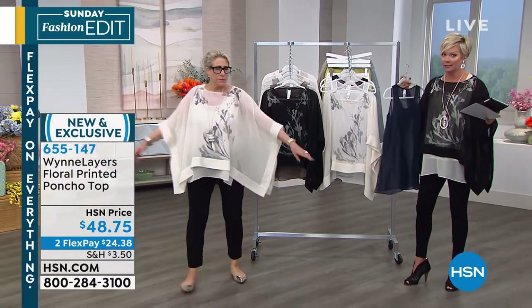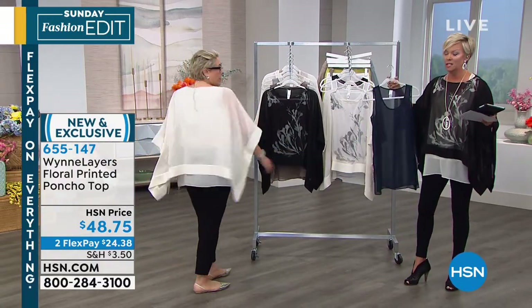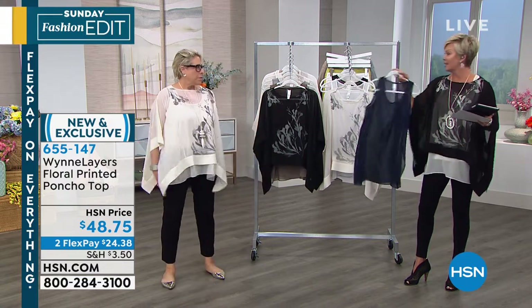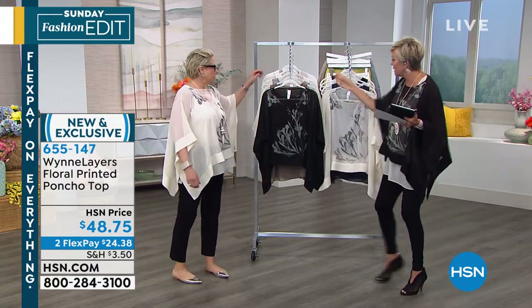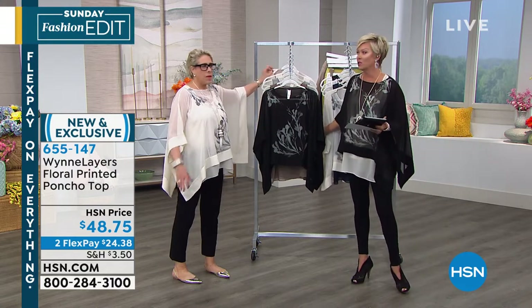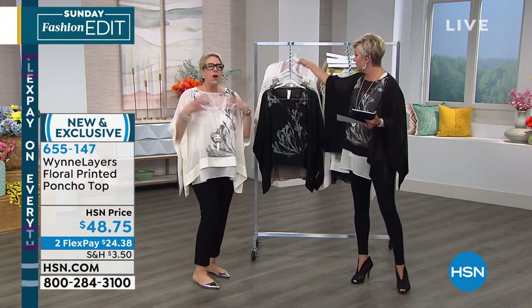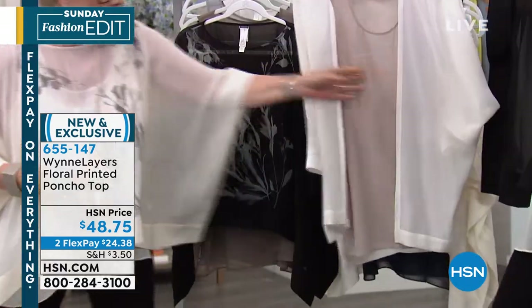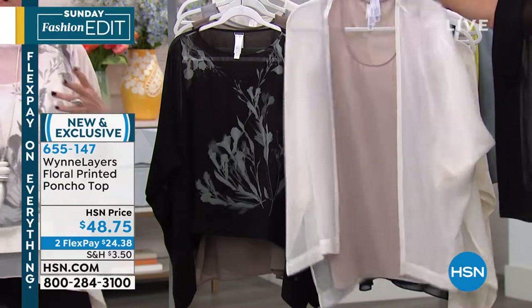We're talking about the poncho — about 200 left of each color, so unfortunately this will be selling out soon. These are the key to dressing in layers, and if you want to add extra pieces, go to hsn.com — there are layers in all sorts of colors and all sorts of styles.